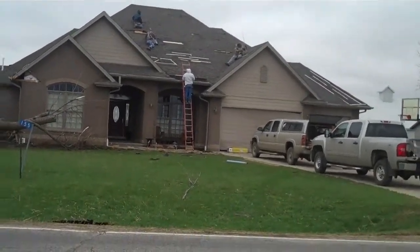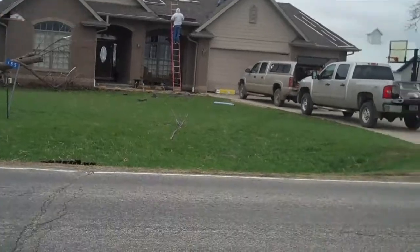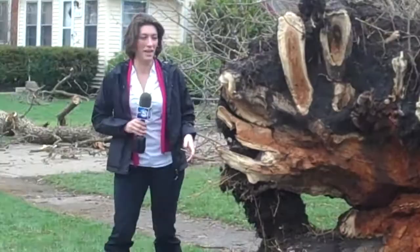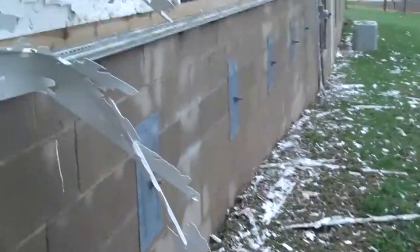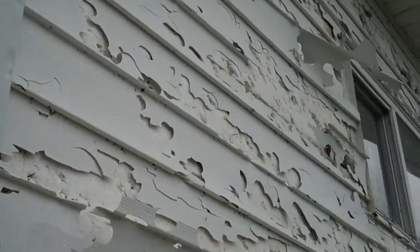You guys are up there on the roof. Can you see how powerful this is? Oh my gosh, you can't believe the damage this wind has caused to this house.